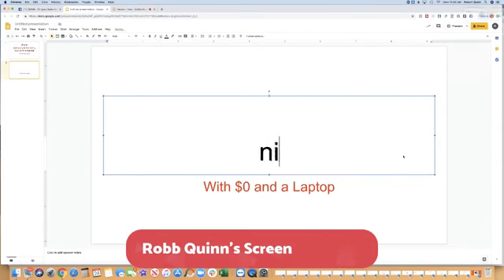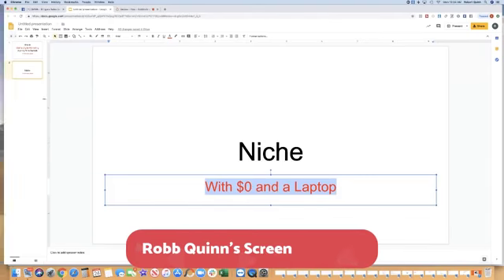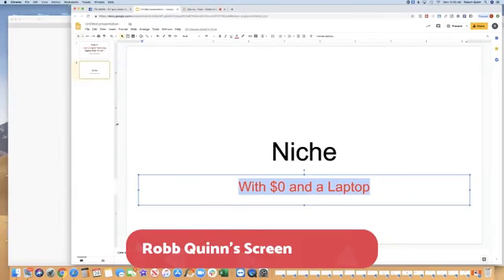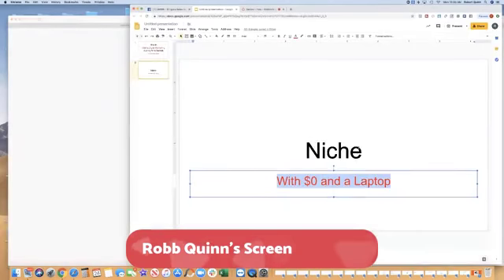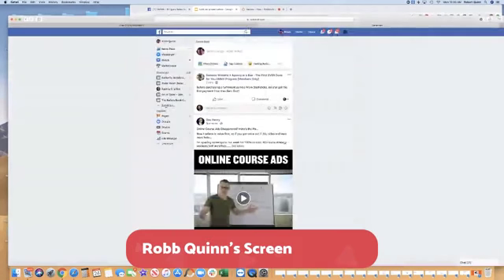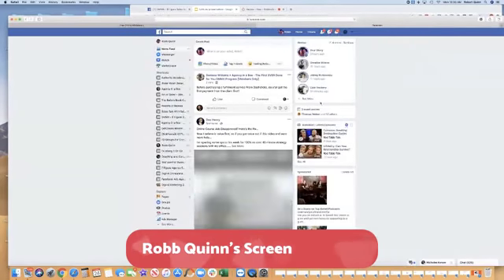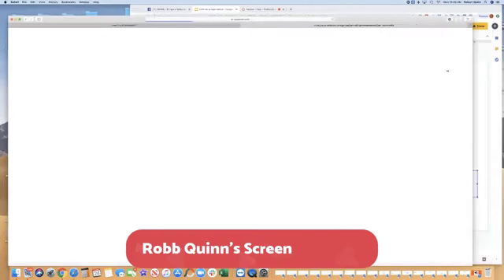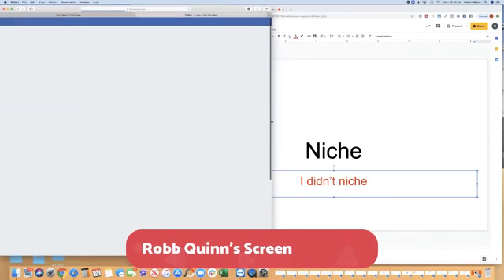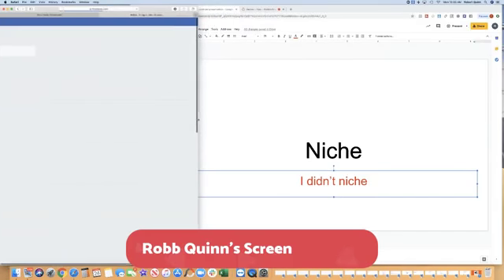Step number one is niche, and I'm not going to dive into this much — I'll tell you why. I didn't niche very well when I first started, and it wasn't really necessary at the beginning. What I'm going to show you is what I needed to know when I started this whole journey.